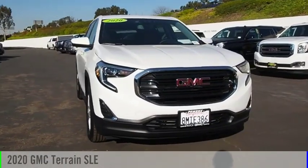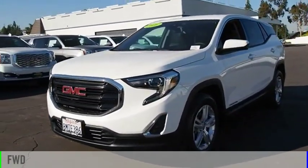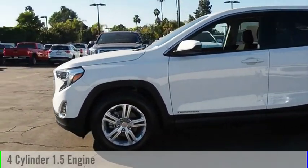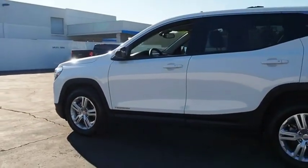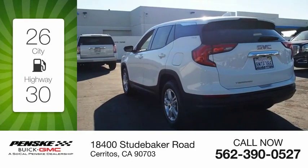Come test drive the 2020 Terrain. This vehicle is powered by a front-wheel drive, four-cylinder, 1.5-liter engine, and comes with a nine-speed automatic transmission. Great fuel efficiency saves you money by requiring fewer trips to the gas station.